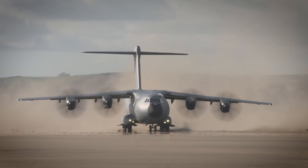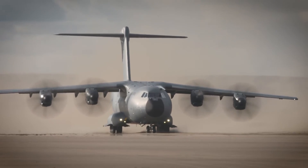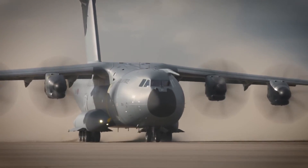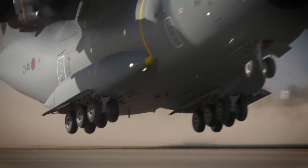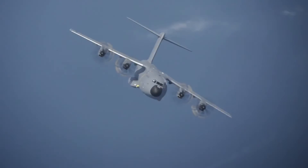And there you have it, folks — the A400M Atlas, a powerhouse of the skies that seamlessly combines tactical and strategic capabilities. Its contributions to military operations and humanitarian efforts worldwide are nothing short of remarkable. That's it for today, see you in the next video.